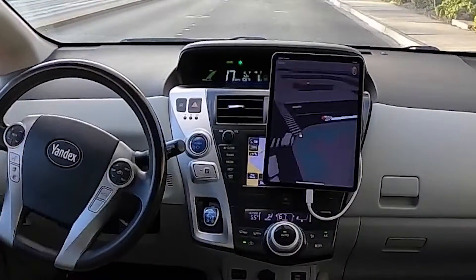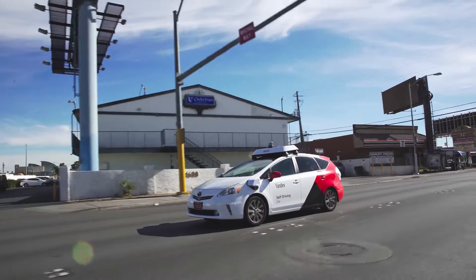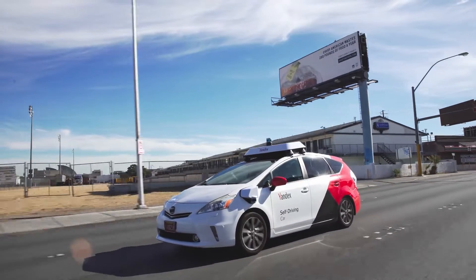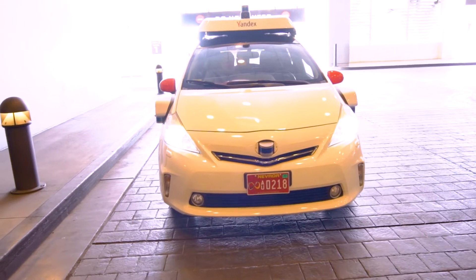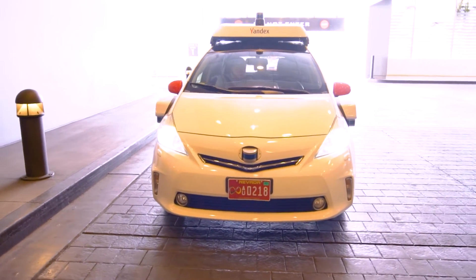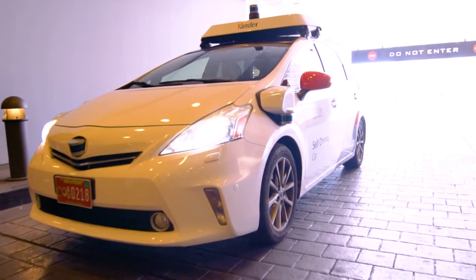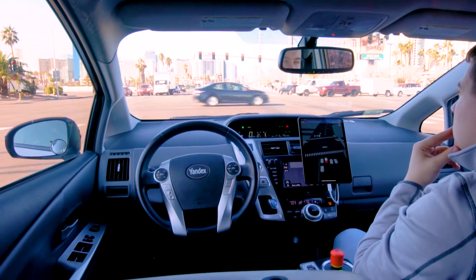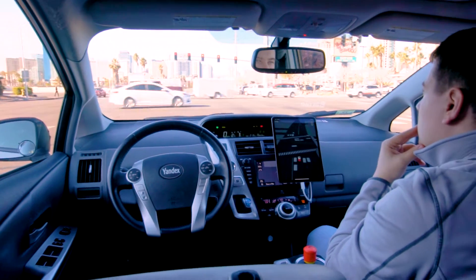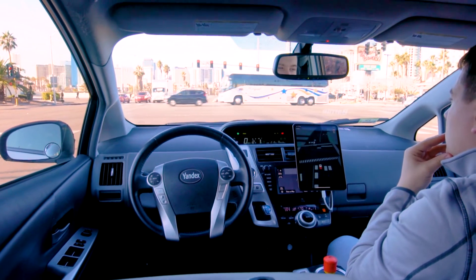Being honest, the technology wasn't perfect. There were some times where the car confused people standing at the side of the road for potential hazards crossing, which caused the car to bump towards right and left hand turns as the car couldn't quite figure out whether people were just standing there, crossing, or whether the car was just being extra cautious. While cruising down four-lane roads though, the car managed to stop smoothly behind vehicles and even recognized red lights to stop at intersections.